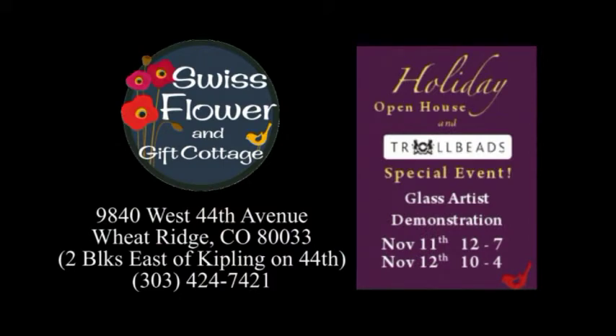Be the first to indulge yourself in the new holiday bead collection, available November 11th.